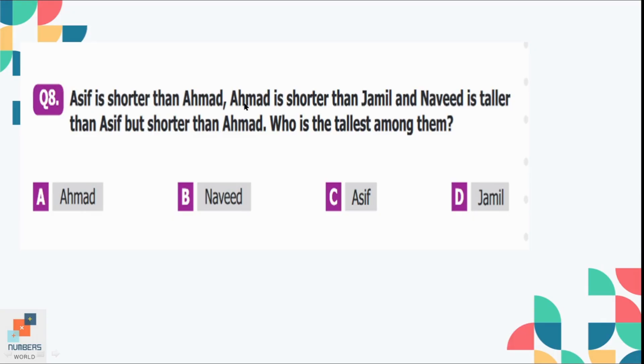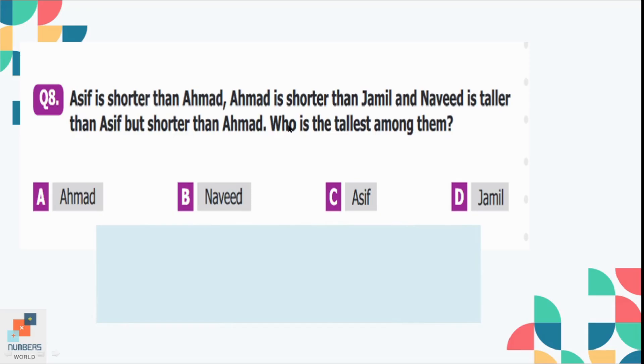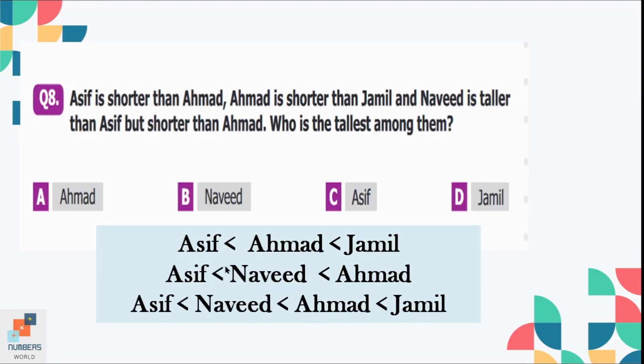Question number 8: Asif is shorter than Ahmed. Ahmed is shorter than Jamil, and Naveed is taller than Asif but shorter than Ahmed. Who is the tallest? Arranging them in order: Asif is shorter than Naveed, Naveed is shorter than Ahmed, and Ahmed is shorter than Jamil. So Jamil is the tallest of all. Option B is the correct option.